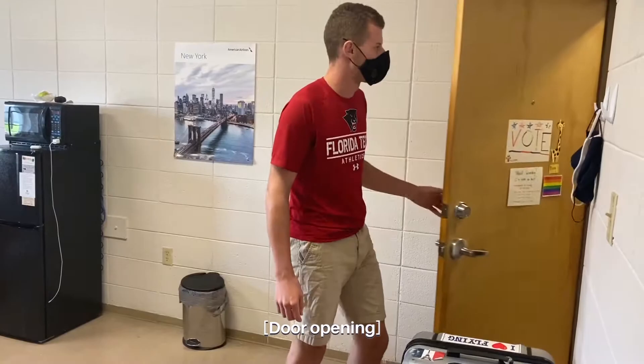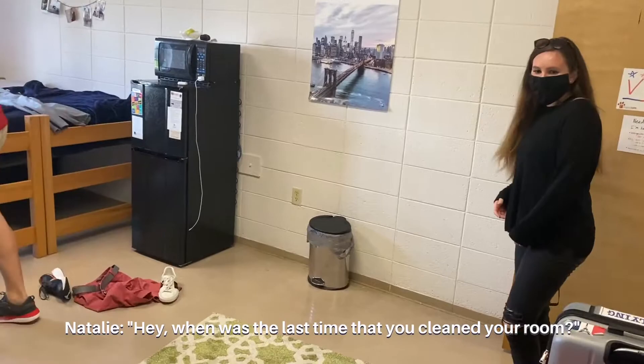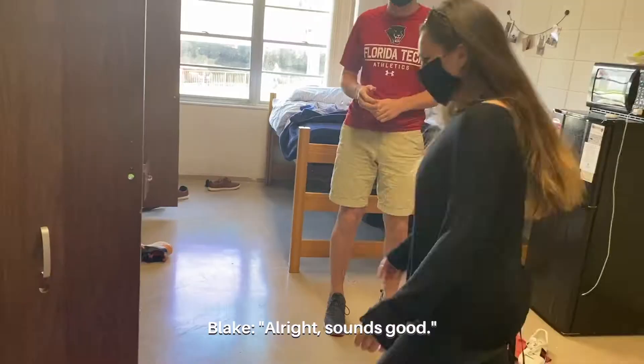Blake, are you ready? Good, are you ready to play toupee? Let's do it, come on in. When was the last time that you cleaned your room? I really haven't since I moved in. I don't notice much of the mess. This is pretty normal. Do you want to go ahead and clean up your room before we start? I think it would make you a little more comfortable. Sure, let's just get everything put away.